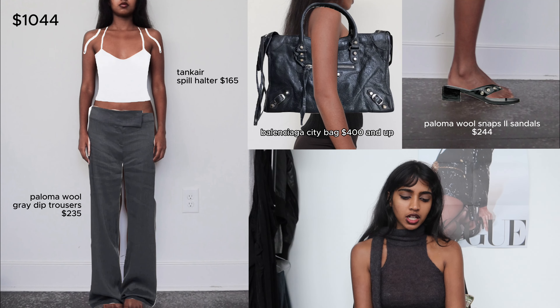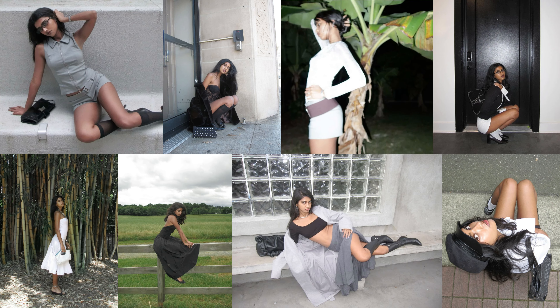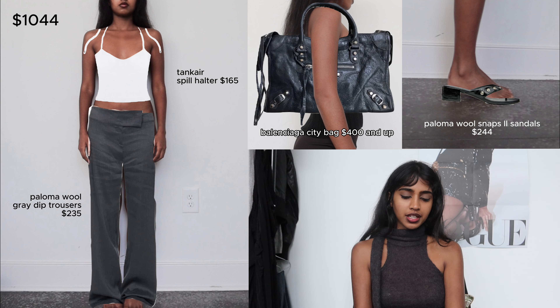This first outfit is definitely very true to me. I definitely gravitate more towards neutral monochrome colored outfits and I feel like you can never go wrong with a black and white outfit. I have this Phil Halter tank top from Tank Air, which I have been thinking about purchasing for quite a while — I heard it's very flattering and I feel like it would be very versatile. These are some pants from Paloma Wool; they're very simple but I really love the wide leg design and the slouchiness at the bottom. And then there's this very simple but elevated waistband detail, which I really like. I feel like these pants are definitely giving off a histo vibe, which I love.